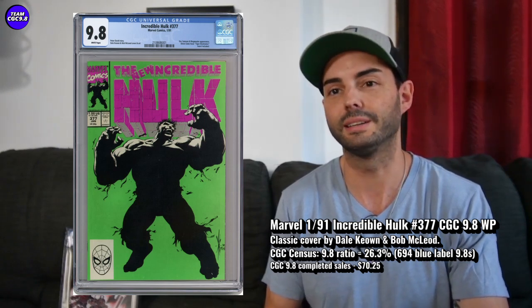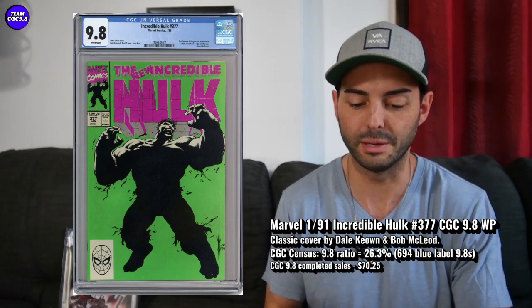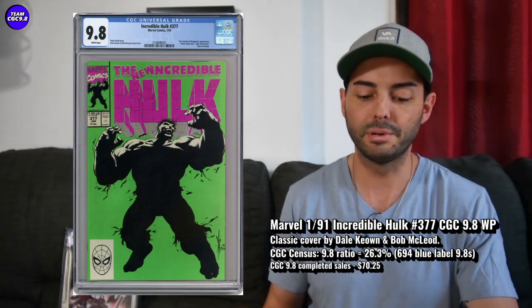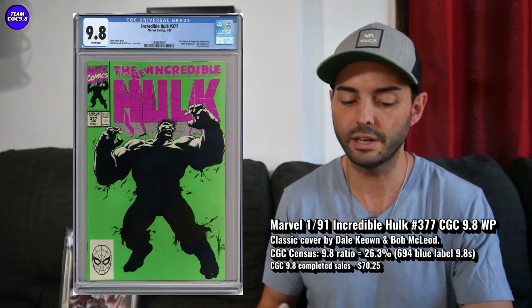So it's kind of underwhelming when you double-check that first appearance, if you're looking for a Professor Hulk visual. But it's still a pretty cool one to consider, and it's pretty much well under $100.